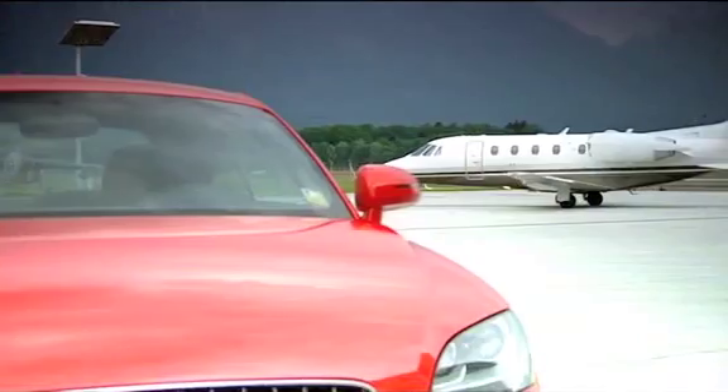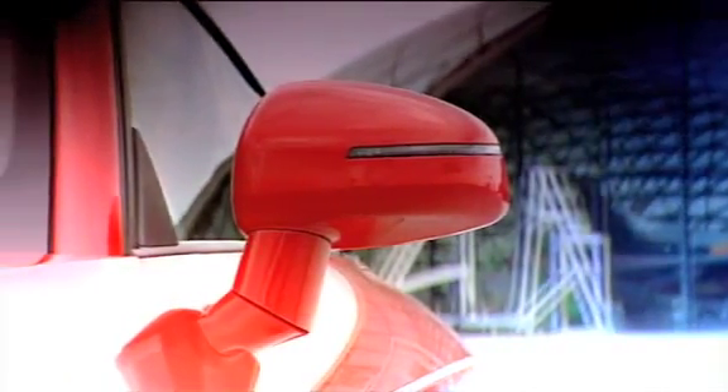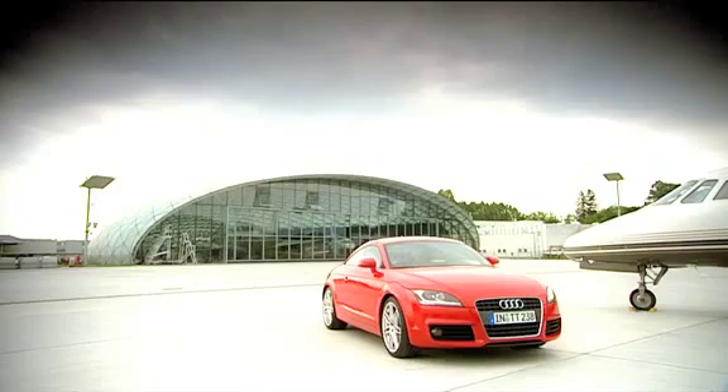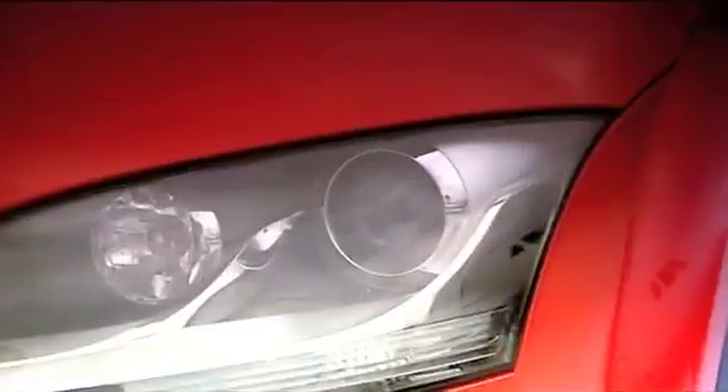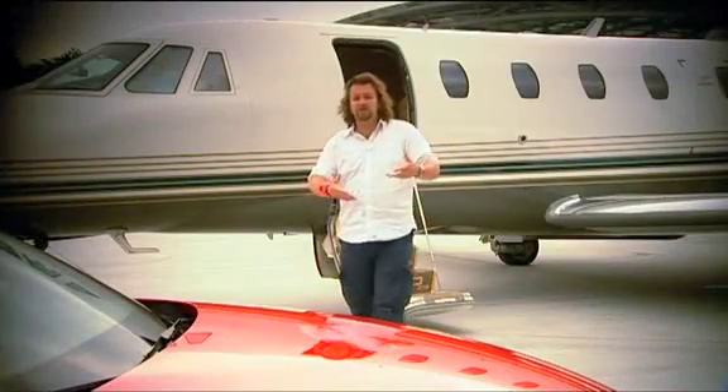We buy more TTs in the UK than anywhere else in Europe. The radical design of the original was a really big hit, and the new car is just ever so slightly more aggressive. The cabin's less domey and a bit more coupe-ish. The new family grille gives it a sterner face and the lights are apparently inspired by a tiger ready to pounce. Although the new TT is quite a lot bigger than the old car, they've made good use of alloy and aluminium to make it actually quite a lot lighter, which is good.